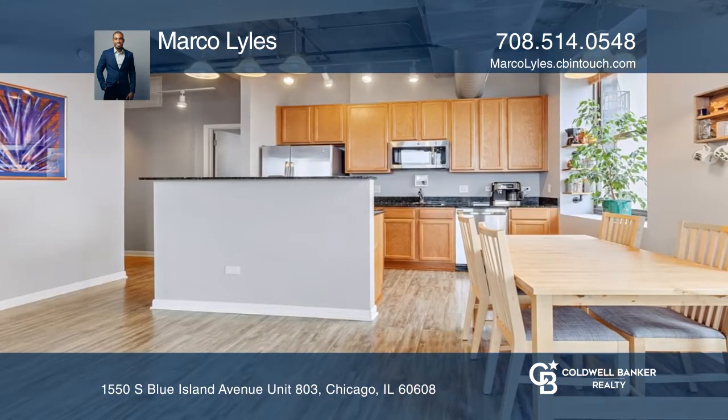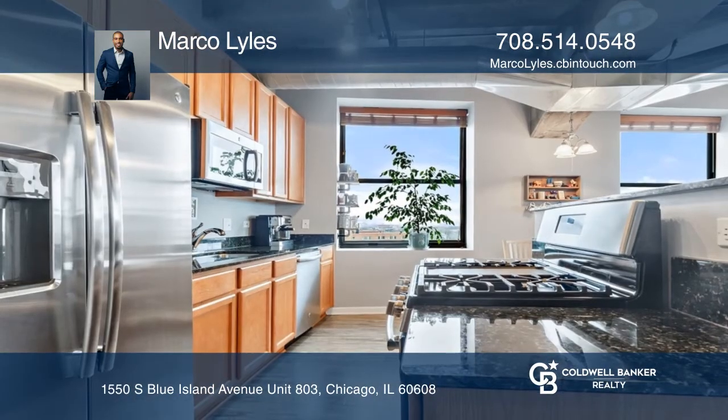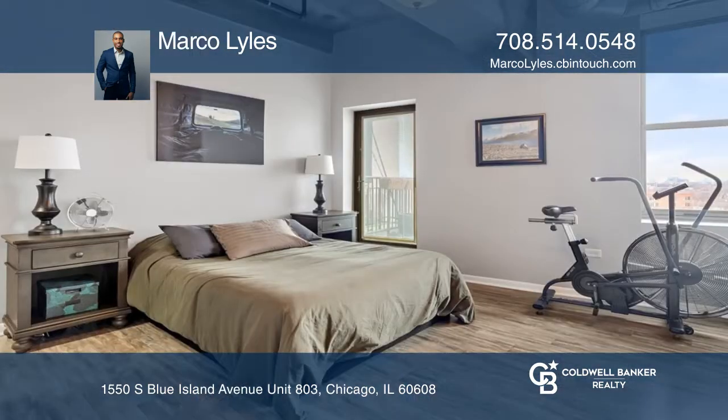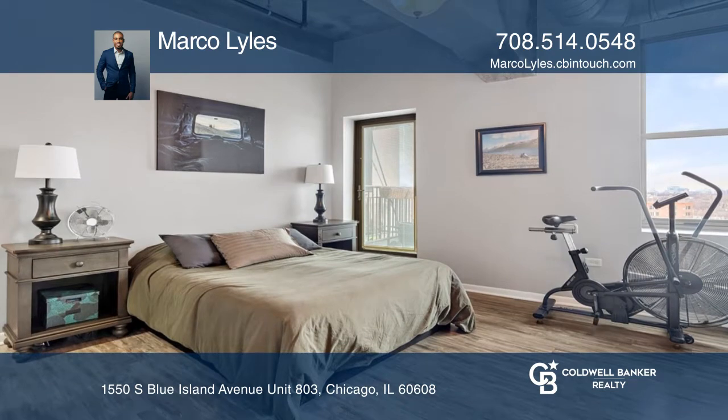Enjoy brand new flooring, premium custom wood blinds, and modern stainless steel appliances for high class cooking. Get some fresh air when you step out onto your balcony from the master bedroom.